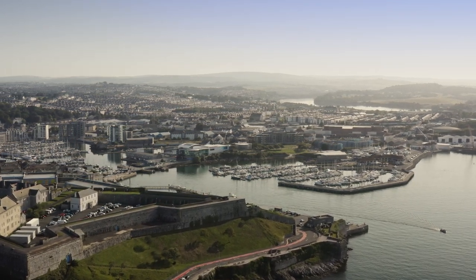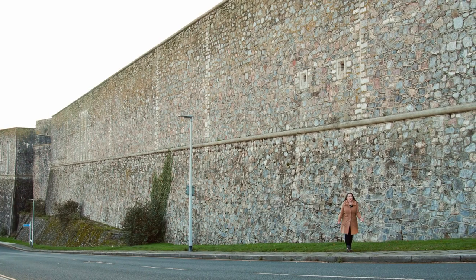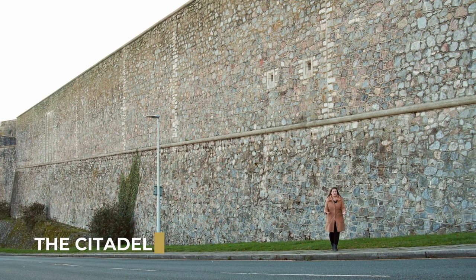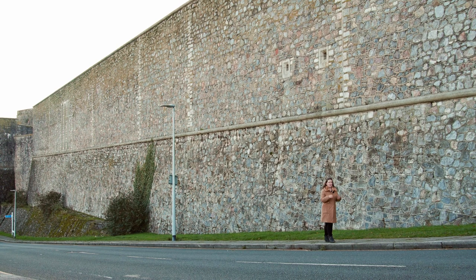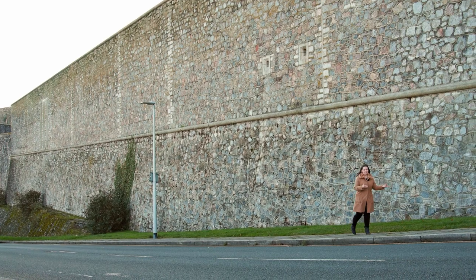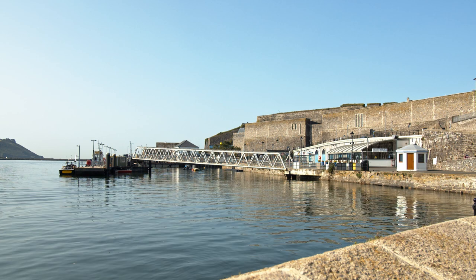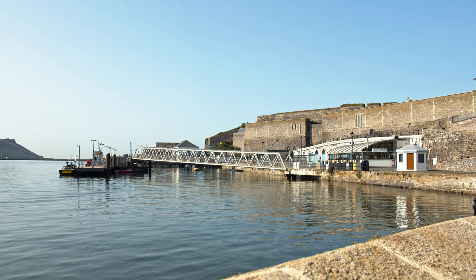Here we are at the Citadel — it is the largest building on the Barbican. Standing next to it, you can see the scale of this building; it seems impenetrable from the outside. We are filming from this location because it is still an active military base, making it almost impossible to film inside. It was built during the English Civil War and was completed in 1675 after Charles II was restored to power.